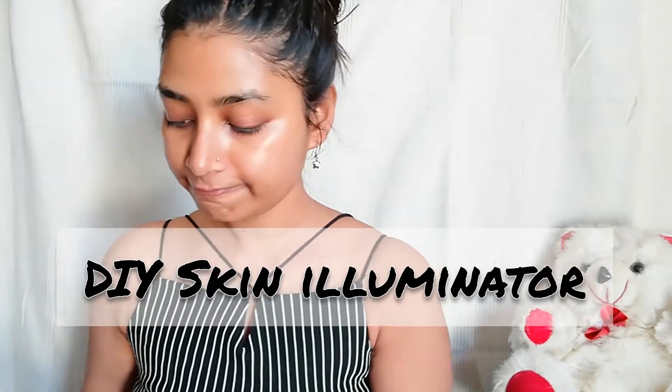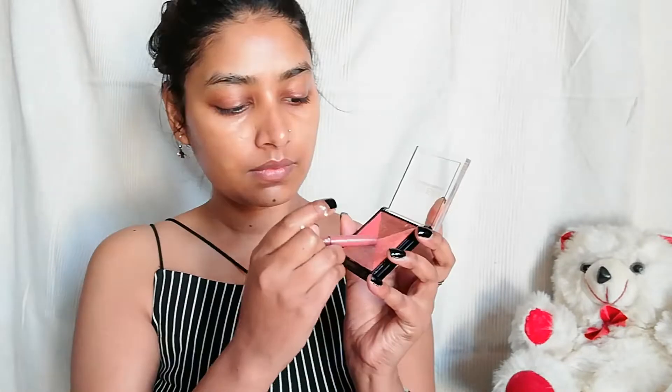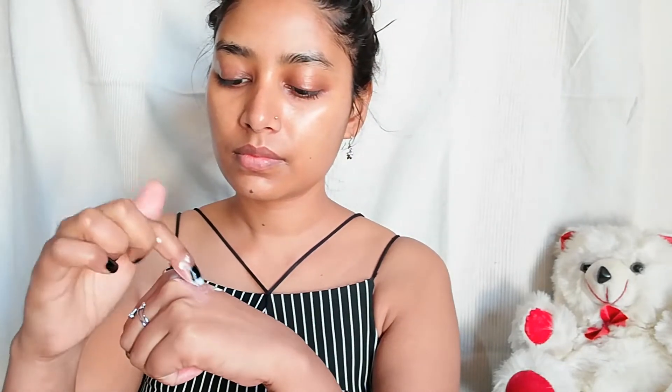I have prepared a skin illuminator. I've taken a moisturizer and mixed in a little highlighter. For the day look, I didn't want to use an external highlighter, so I'm preparing this so that I can put it under my base and my skin will naturally glow.